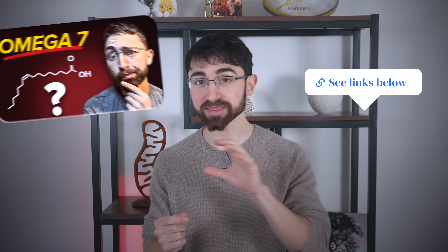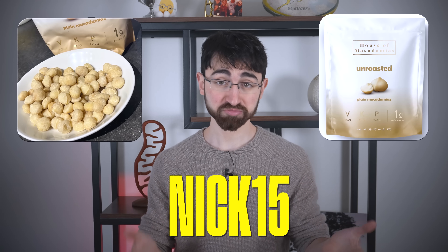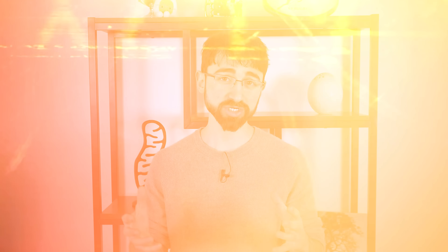I delve into the particulars of palmitoleic acid in a linked video if you want more. And though my nut butter may show bias, it's worth sharing that I've been a happy customer of House of Macadamia for almost six years. My go-to are the kilo bags, which I think have great value. And if you use my discount code NIC15, which you can check out in the video notes, it's only 84 cents per serving.